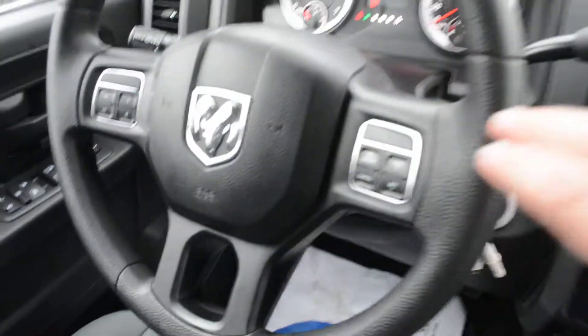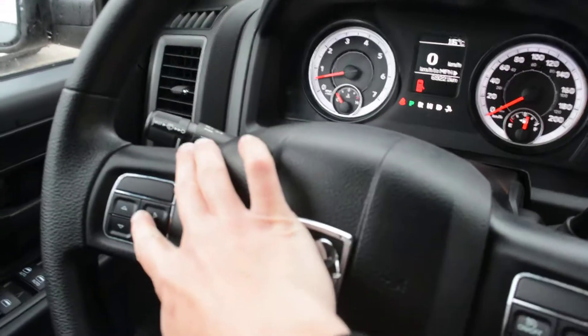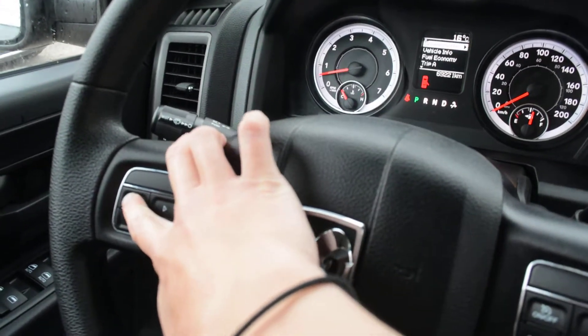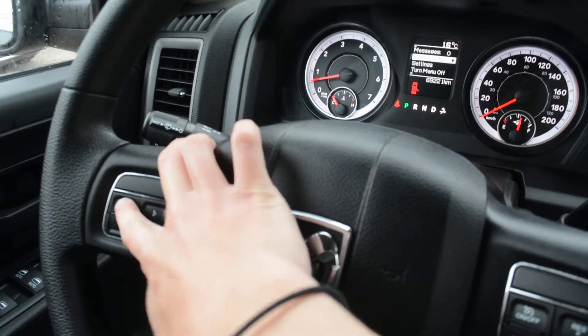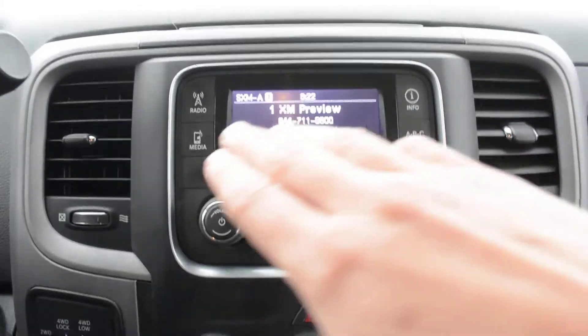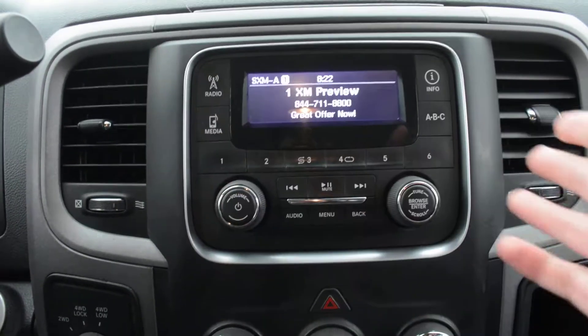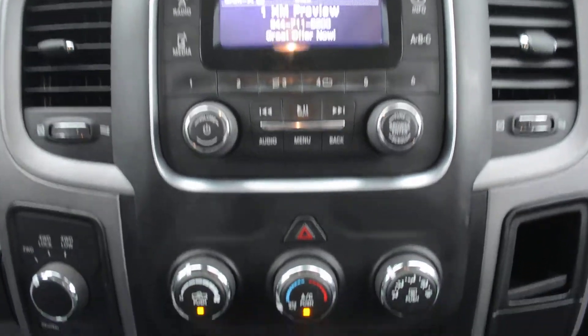You can see the steering wheel mounted controls, so your cruise control options — you can toggle through your digital display up there through a lot of your vehicle settings quite easily. Your main display area gives you access to all your radio and media controls, everything easily accessible, and you can see everything is in good condition across there as well.